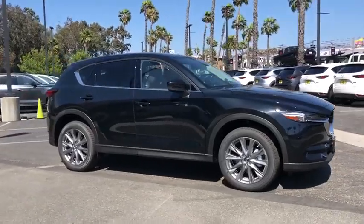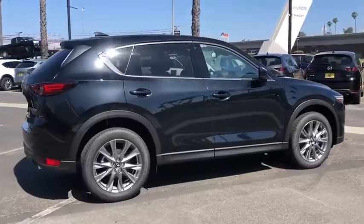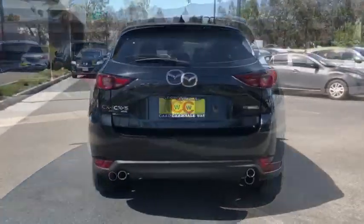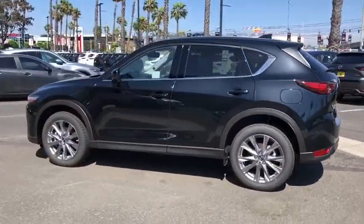Come test drive the 2020 Mazda CX-5. With its fuel-efficient engine, engaging driving experience, and daring styling, the Mazda CX-5 is a good pick for those seeking a sporty, yet thrifty, crossover SUV.